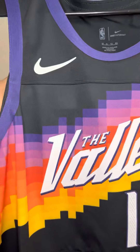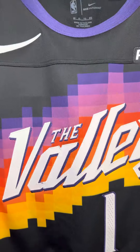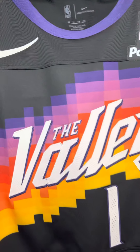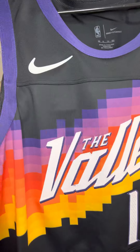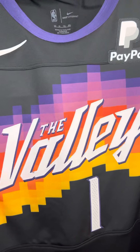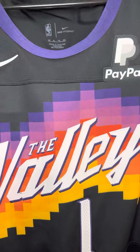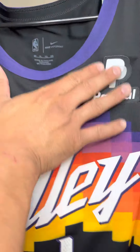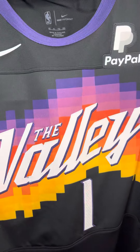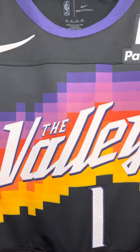If you are a jersey collector or into jerseys — in the late 80s, the Denver Nuggets did the same thing. The rainbow part of that jersey was actually an insert into the middle of the jersey, and then you had the rest of the body of the jersey over and under the rainbow. And that is exactly what the Phoenix Suns have done here, and that's pretty dope.